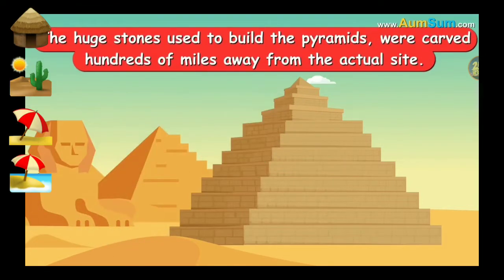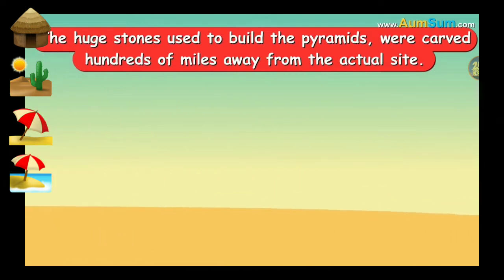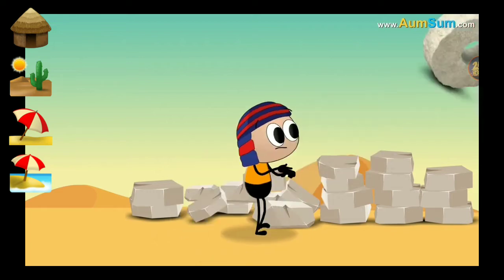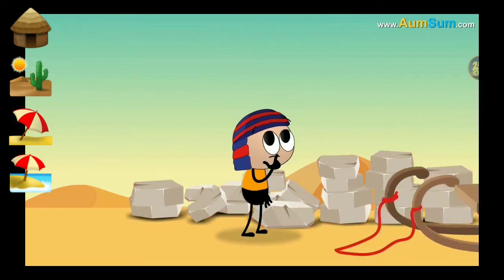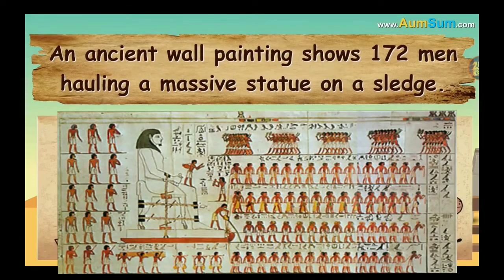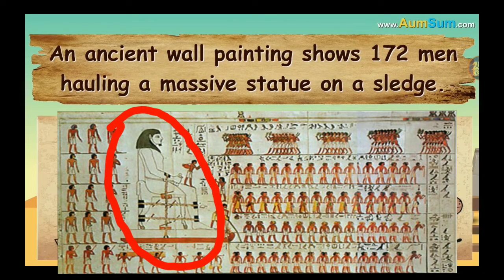The huge stones used to build the pyramids were carved hundreds of miles away from the actual site. Egyptians were yet unaware about wheels. So how did they transport these huge blocks? By using sledges. How do we know this? An ancient wall painting shows 172 men hauling a massive statue on a sledge.